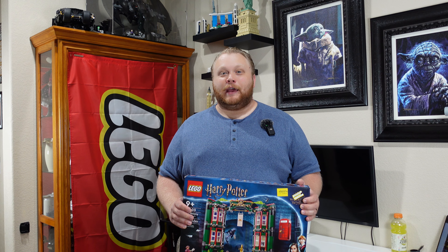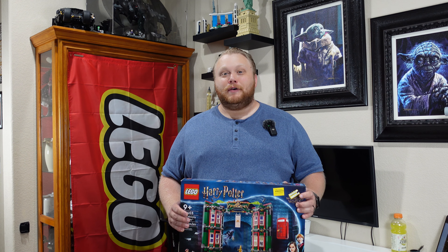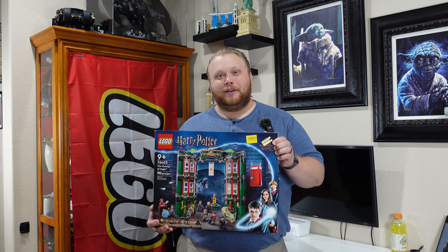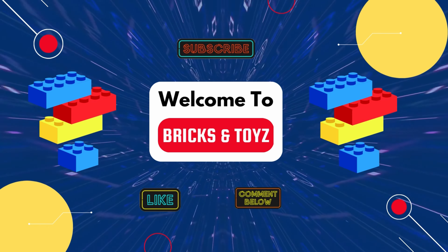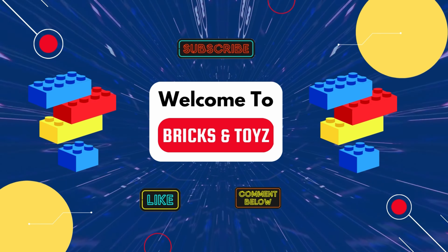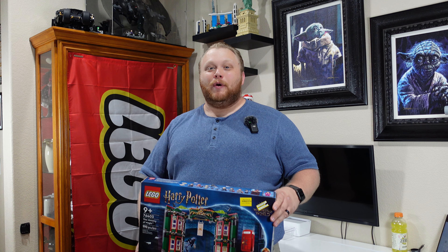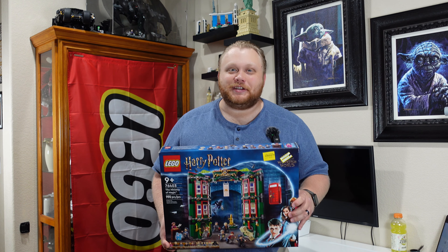Today is Black Friday. It's all about good deals and you're not going to want to miss the deal I got on this Ministry of Magic set and what we're gonna do with it. Hello and welcome to Bricks and Toys. My name is Brandon and today I am with the Ministry of Magic.